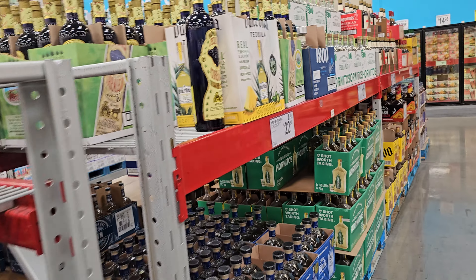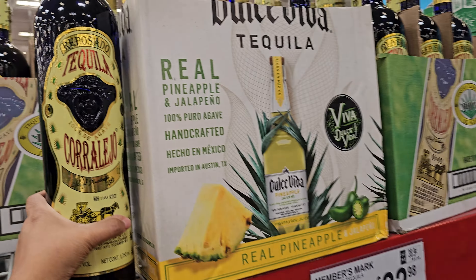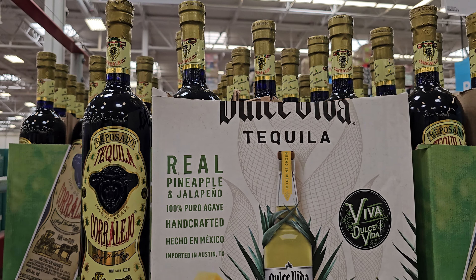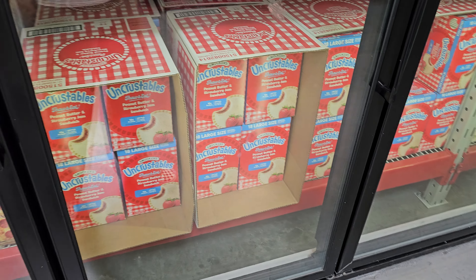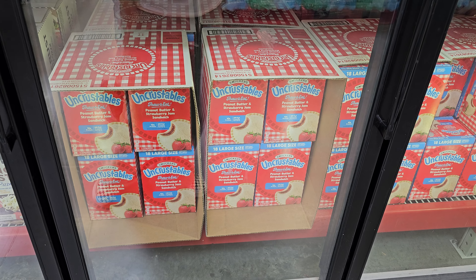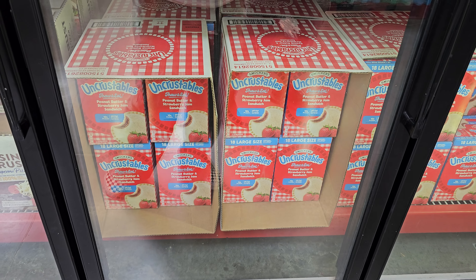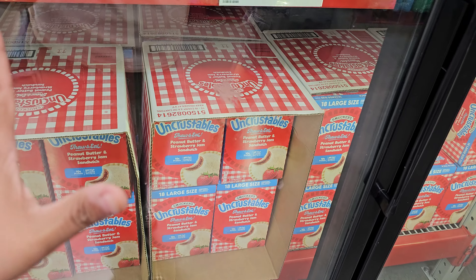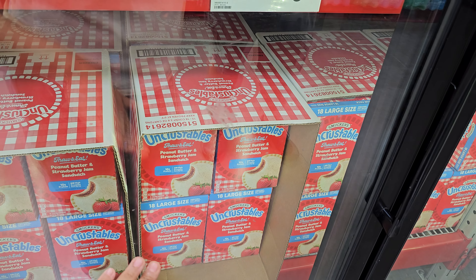This one is kind of cool — bottle-looking tequila, $40.98. Uncrustables are $13.98. They are cheaper here than... actually not cheaper. You get strawberry here and Costco has grape only.